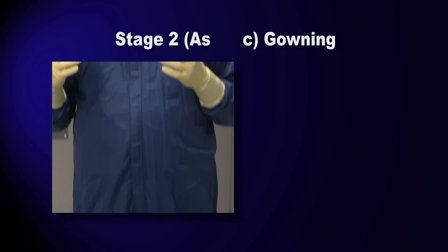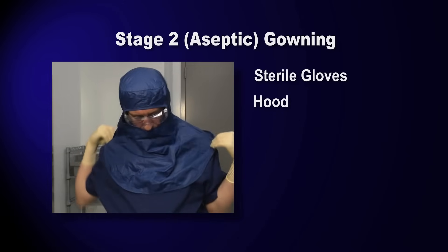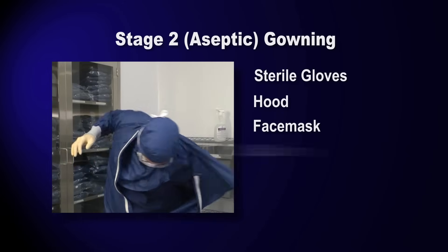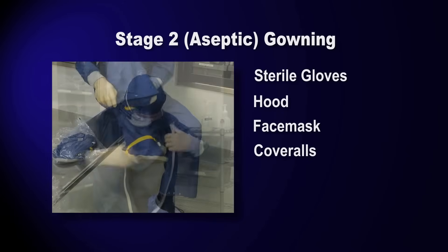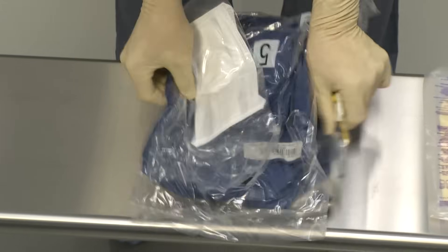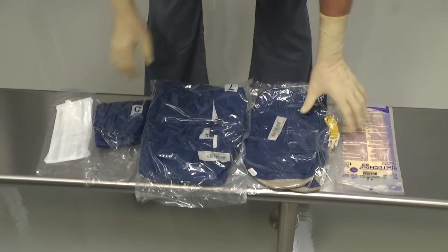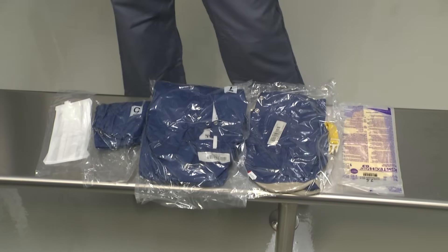For stage 2 gowning, you'll need a hood, a face mask, coveralls in your size, clean room booties, and goggles. Once you've selected your garb, place it on the bench. Lay it out rather than stacking it so it doesn't slide off onto the floor.